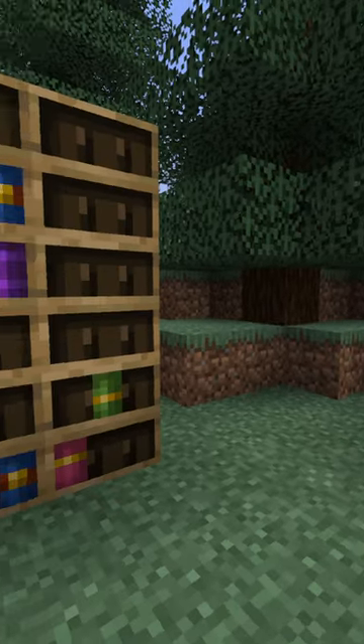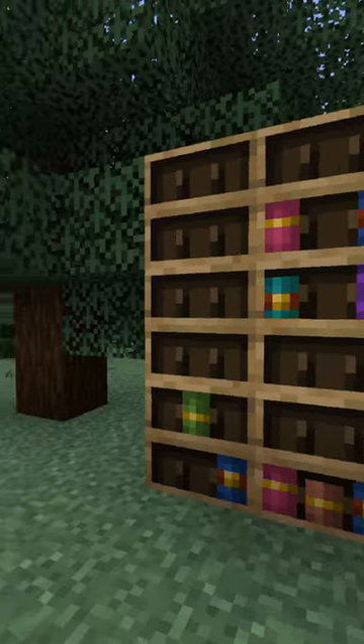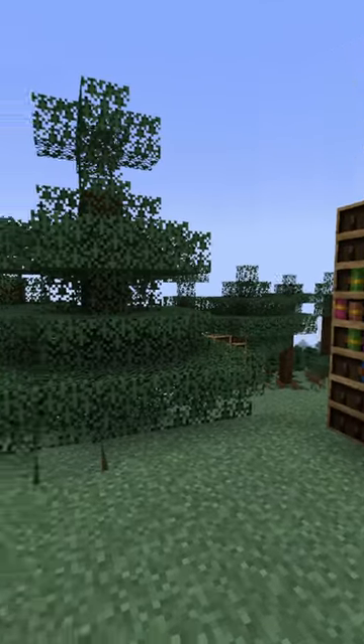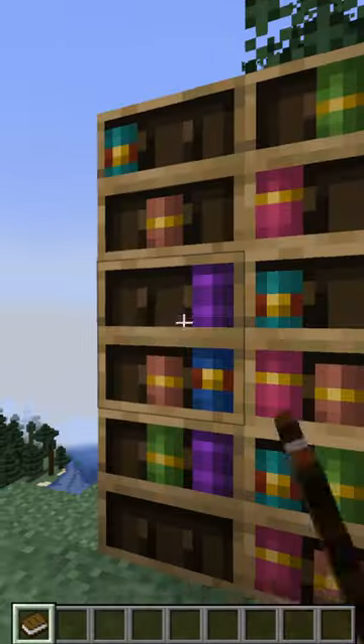This even opens up new building possibilities, like spelling words or even basic pixel art. I quite like the smaller features that are being added in 1.20. What do you think?